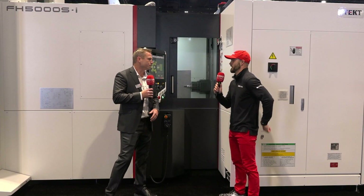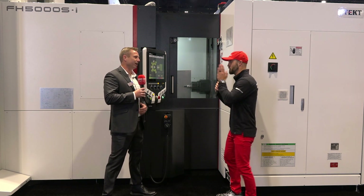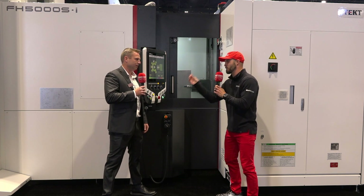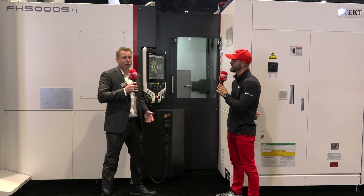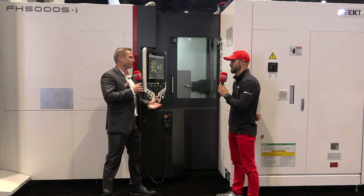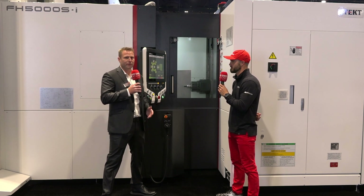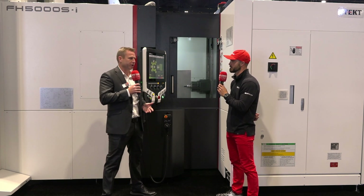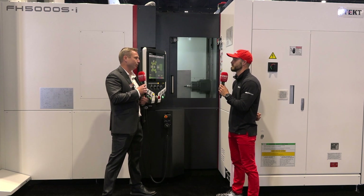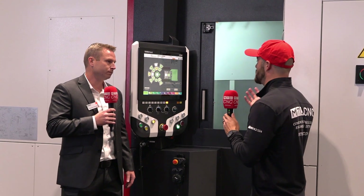Instead of doing what the iPhone used to do — changing the charger every time you got a new phone — we think about the customer first. Customers love it. There are other companies that build in planned obsolescence, but that's not who we are. We want to support customers for the life of the machine. These are 20- to 25-year machines, and we've got customers running machines that are 30 years old. That's really our intention when we put these packages together.